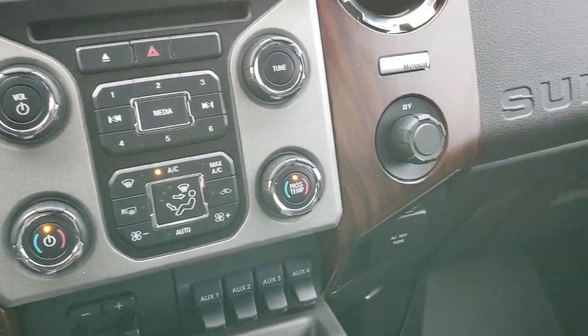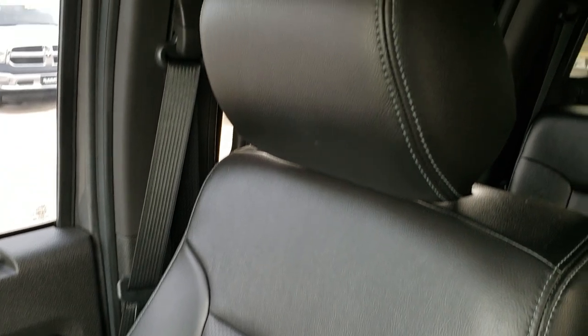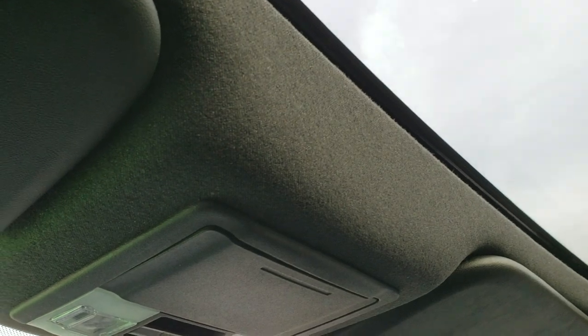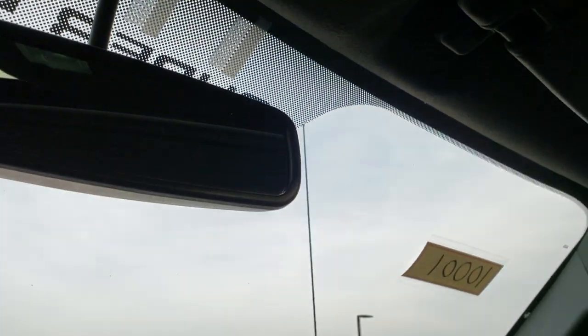It has dual climate control, a 110-volt 150-watt plug-in, and the passenger seat is in excellent shape as well — no rips or tears. It smells very clean in this truck. It has side curtain airbags, power sunroof, and also part of that Lariat Ultimate Package, a power sliding rear window. Map lights are up there as well.